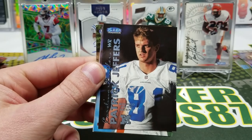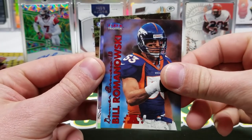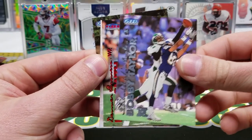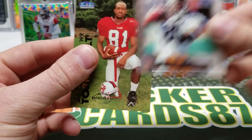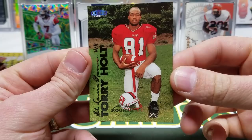These cards are just so good. Ray Lewis — I just can't get over the full photograph on these. Bill Romanowski, Johnny Morton, Bobby Taylor, Rod Smith, Unsung Heroes Corny Hawkins, and a Torry Holt rookie. Solid.